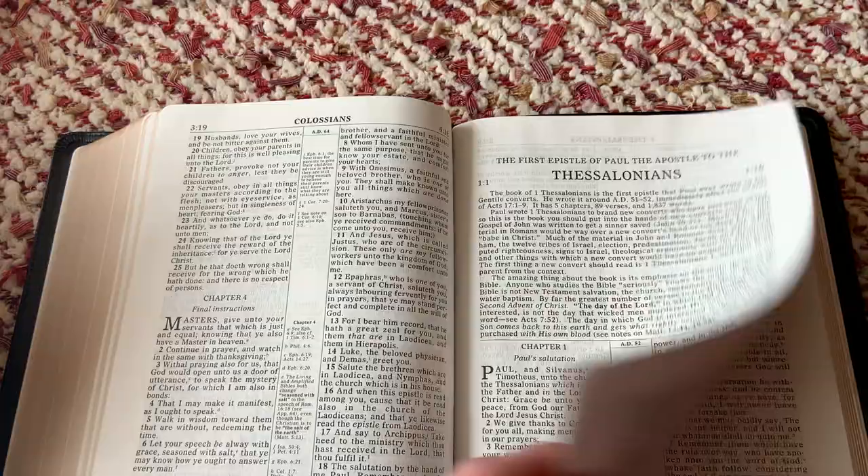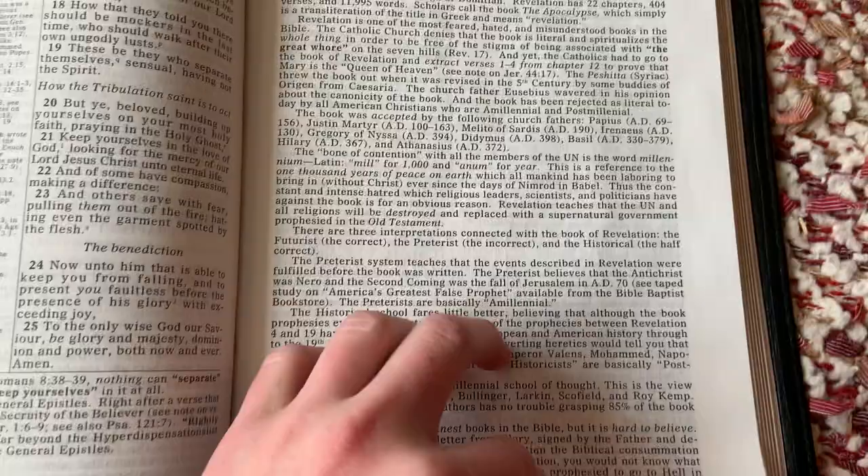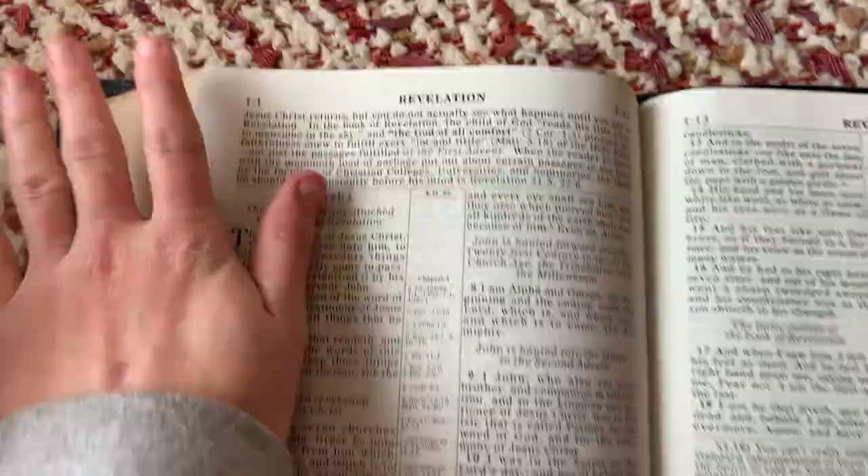Matthew. Acts. And there's Revelation. Look at this — this is the overview of Revelation, a whole page and a quarter. That's a big overview of Revelation. It takes up the whole page and a little bit more of the next one.